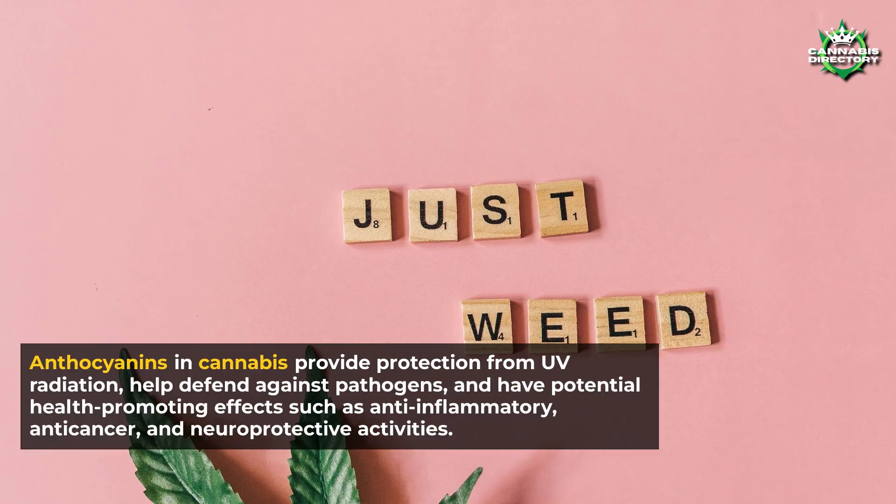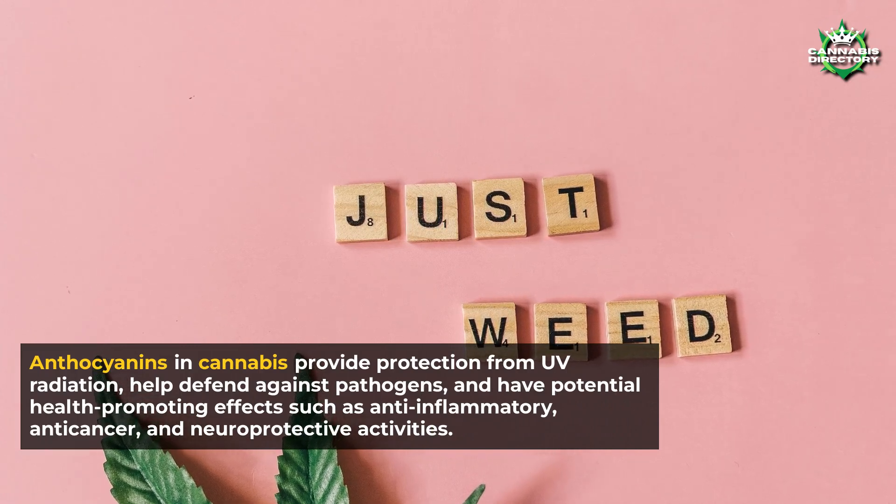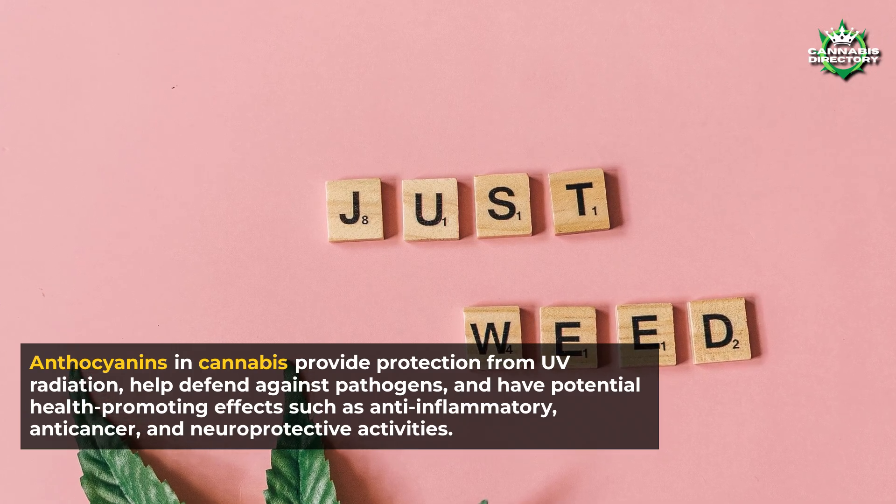Anthocyanins in cannabis provide protection from UV radiation, help defend against pathogens, and have potential health-promoting effects such as anti-inflammatory, anti-cancer, and neuroprotective activities.